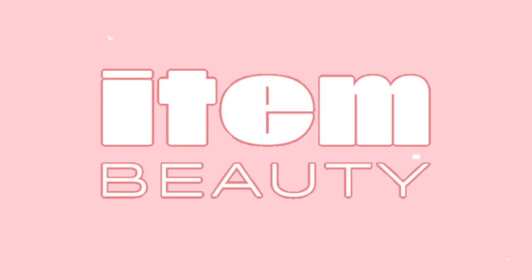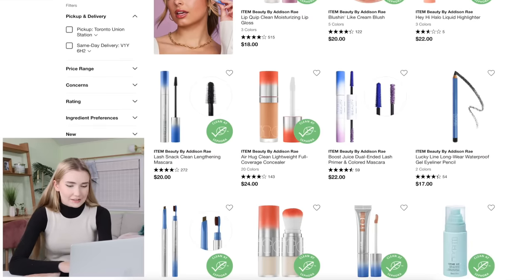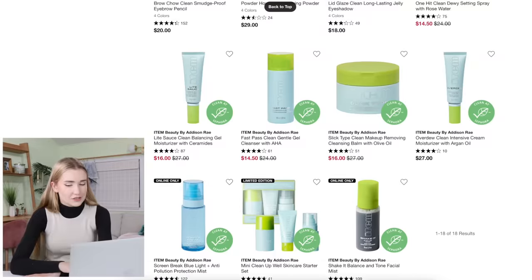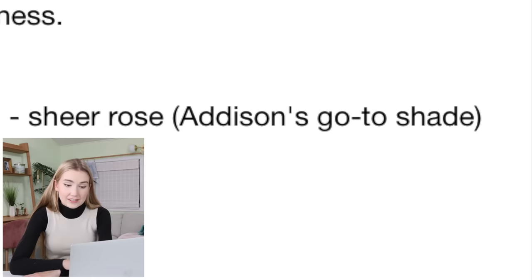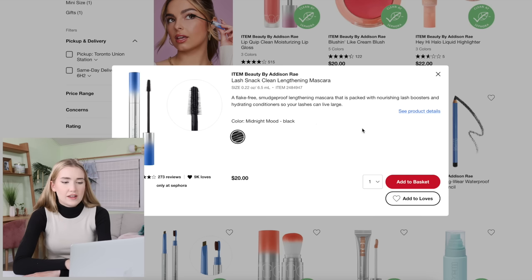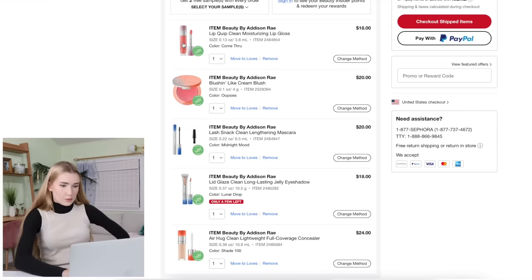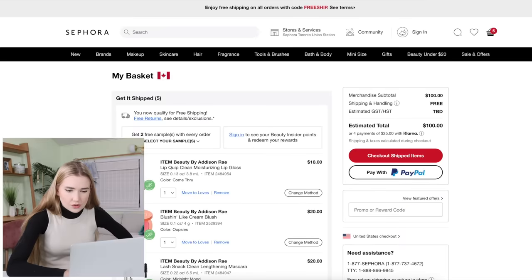The first brand we're going to check out is Item Beauty, created by Addison Rae. Here is an overview of the products — I like the coloring, it's very Y2K vibes. Addison's go-to shade — I must buy that. I feel like trying the mascara because Addison is known for having nice lashes. Here's what we got, coming out to a hundred dollars. I've definitely seen worse.